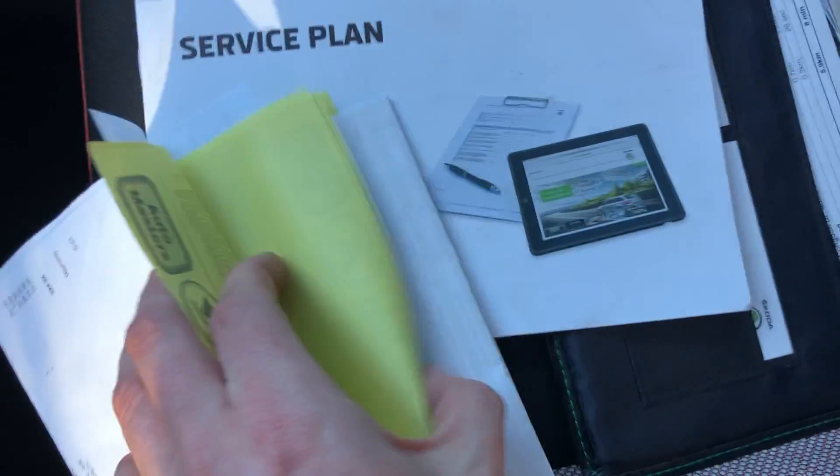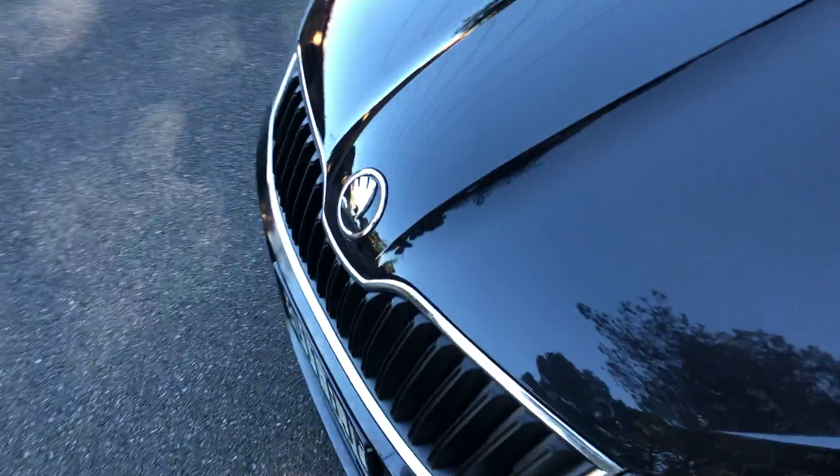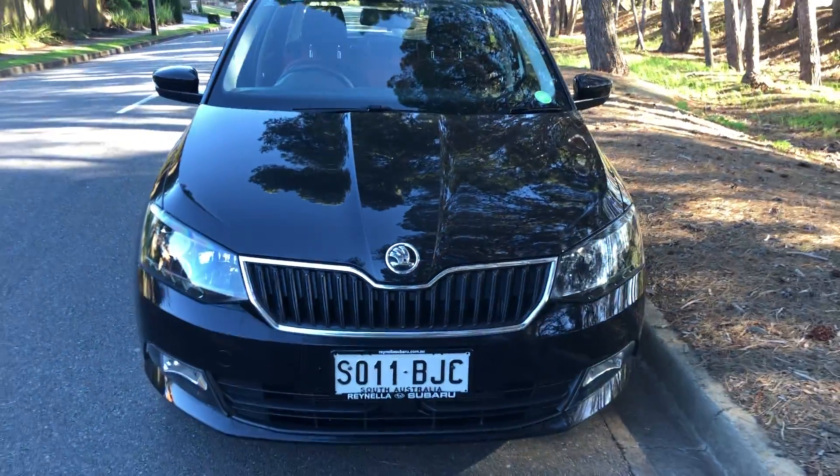Service plan there, all your receipts, completely up to date. Economical on fuel, looks great, drives great — come and check it out.